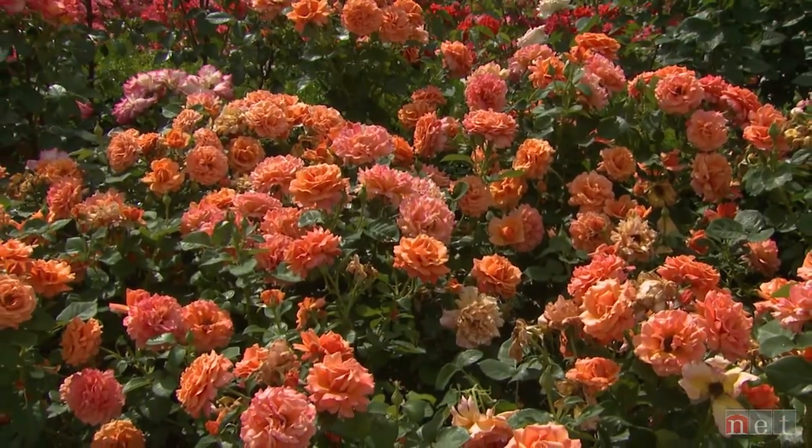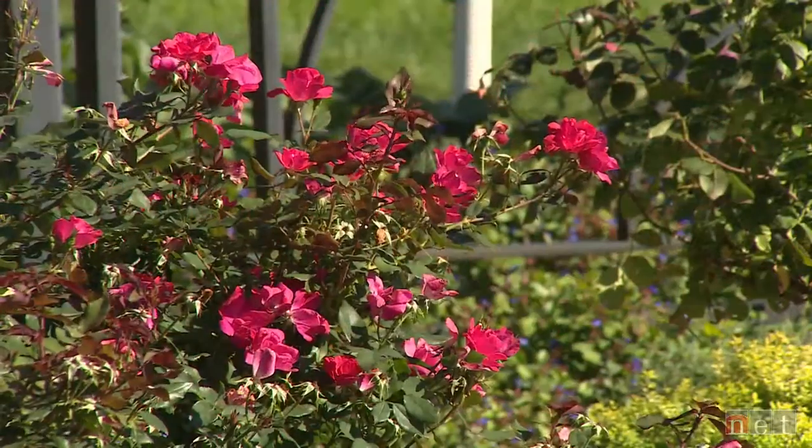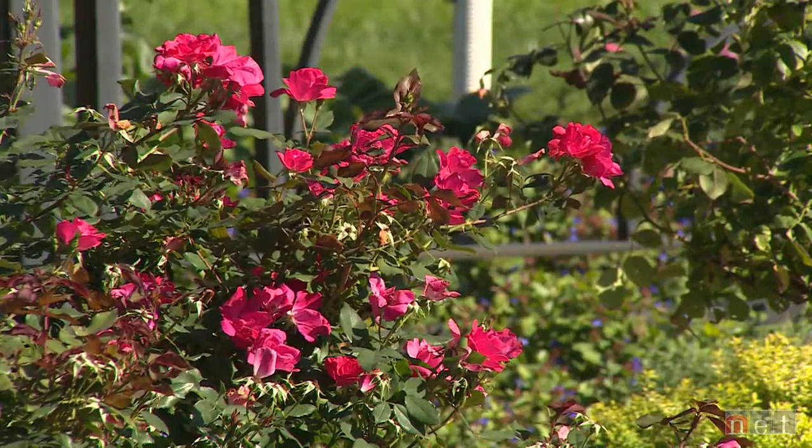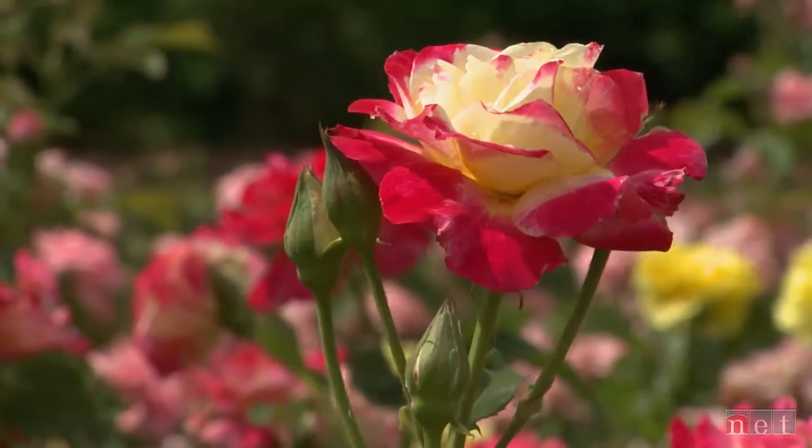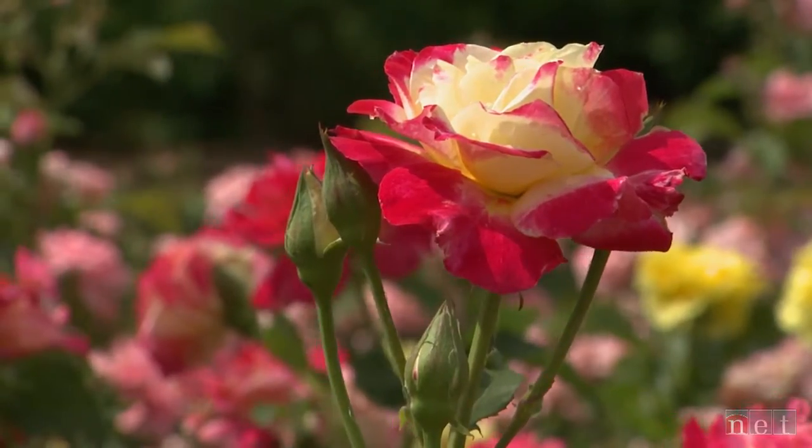Roses are a beloved landscape plant and they've been that way for centuries. Whether you love the ones that climb on the trellis and remind you of your grandmother's garden, or the ones that come twelve in a box at Valentine's Day, or perhaps even out of your own cutting garden, or the ones that are shrubs used in the landscape in a multitude of ways — they become a great addition if you know how to choose them, how to plant them, how to manage the insects and pests, and more importantly how to choose what you love.